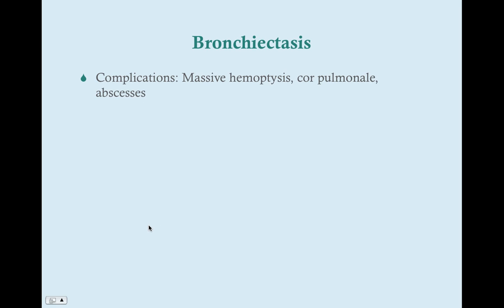The complications from bronchiectasis include massive hemoptysis — if you rupture a larger vessel you can get more hemoptysis, but usually it's just small vessels that are ruptured rather than large vessels — as well as cor pulmonale and abscesses.